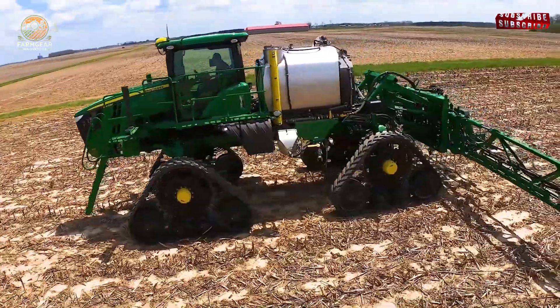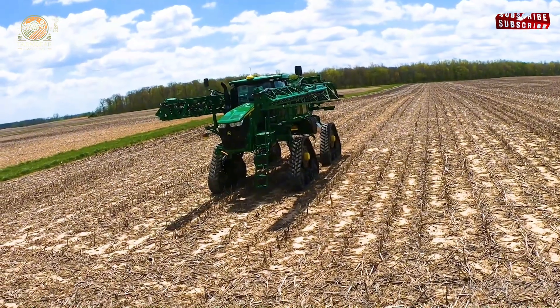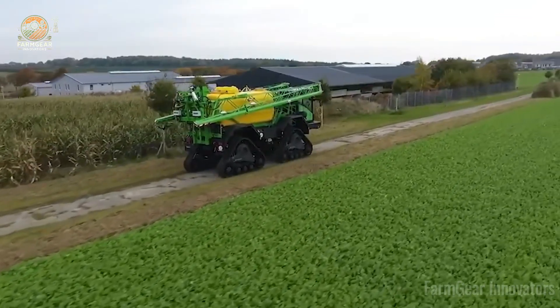The Demontrak 2800H Sprayer is a speed demon at 25 miles an hour, boosting crop health by 15%. Farmer Caleb, 75 years old, marvels at how easy it is — his fields are vibrant and he's got energy to spare.